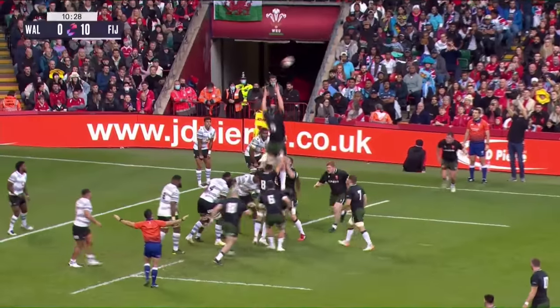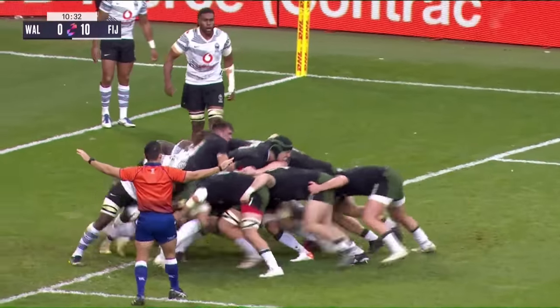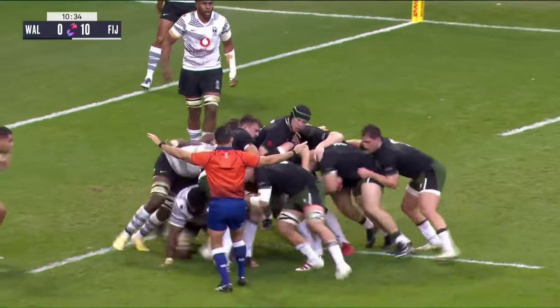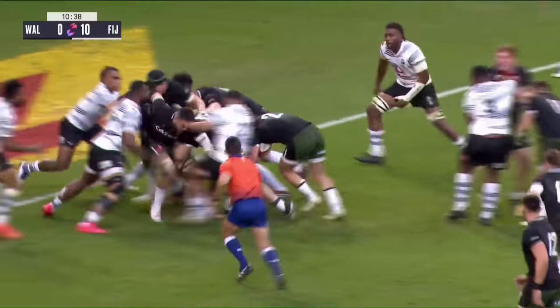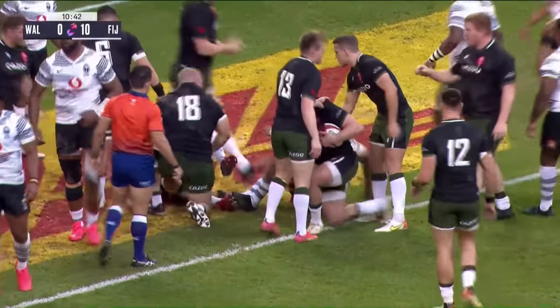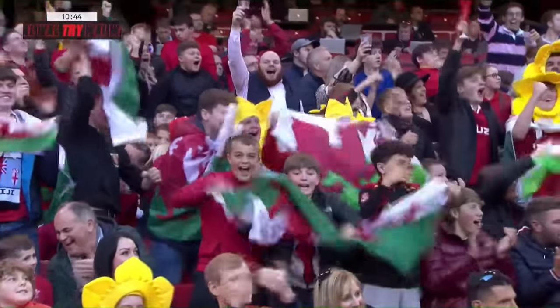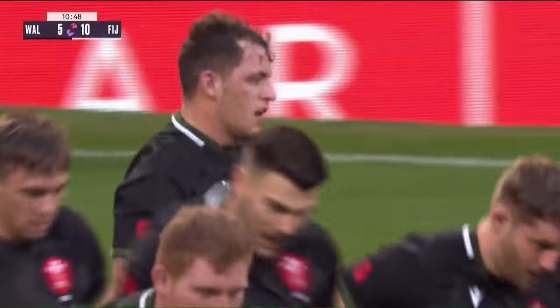Only ten minutes gone. Can they get the shape right this time with Adam Beard? Good take by the British and Irish Lion. Here comes the drive — a really powerful, strong drive. Ryan Elias and it's the entire Welsh meat counter that goes over the Fiji line. They busted their way through.